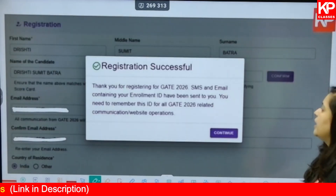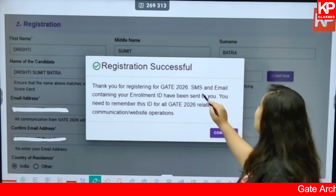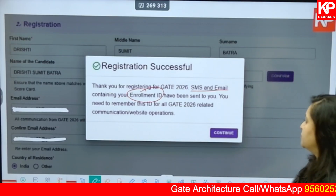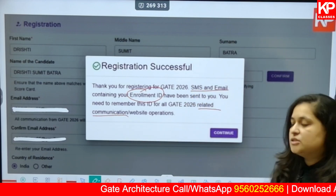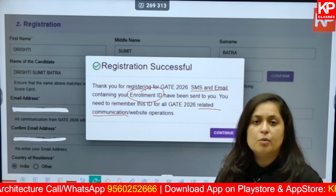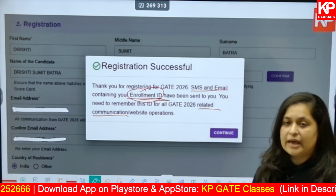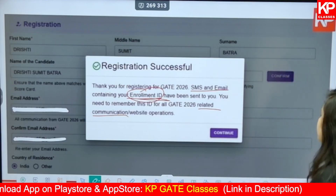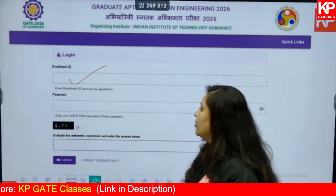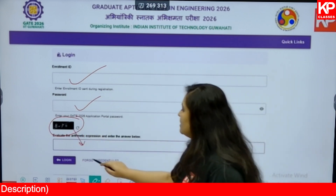A pop-up will show that registration has been successful: 'Thank you for registering for GATE 2026. SMS and email containing your enrollment ID have been sent to you. You need to remember this ID for all GATE 2026 related communications.' Everything will come to your mobile number and email ID, so choose them carefully. Make sure you do not share your enrollment ID or password with anyone.